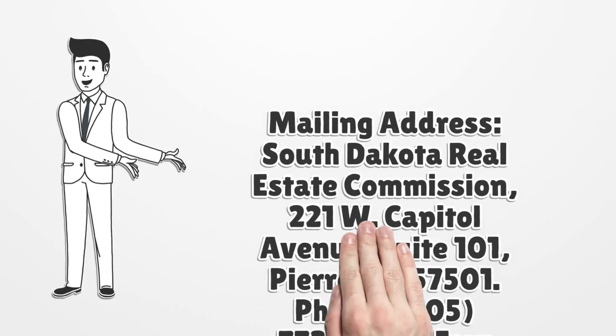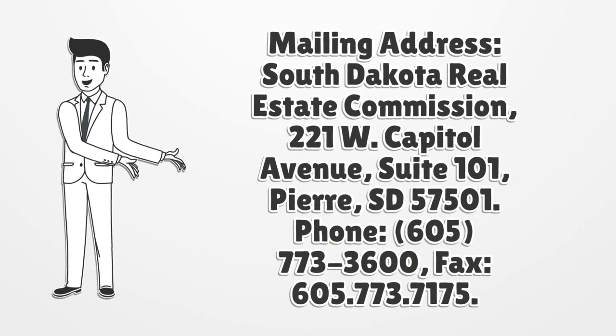Mailing address: South Dakota Real Estate Commission, 221 W Capital Avenue, Suite 101, Pierre, SD 57501. Phone: 605-773-3600. Fax: 605-773-7175.